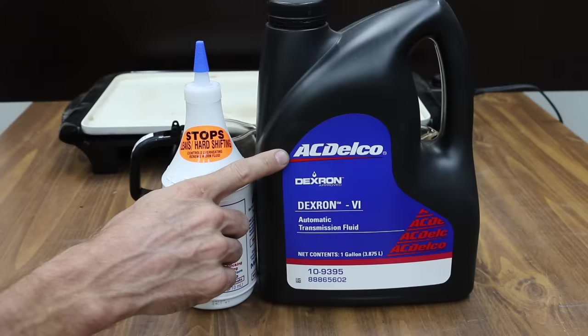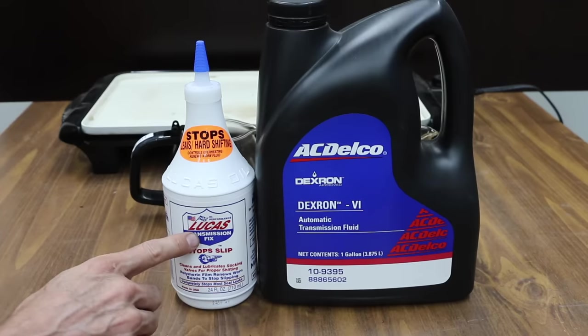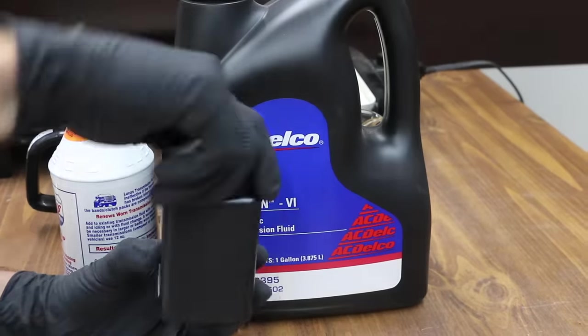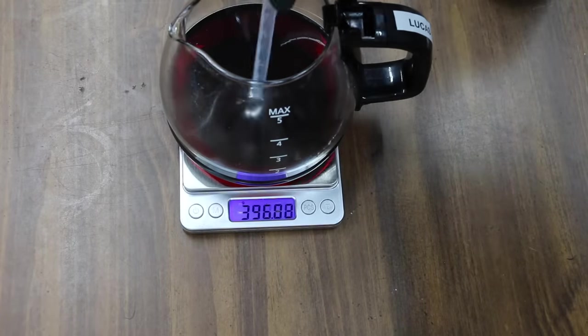I'm not adding any transmission fluid to the Honda — I'm only using this AC Delco Dexron 6 for testing purposes, comparing it against the Lucas Transmission Fix. I'll go ahead and send both the Lucas Transmission Fix and the ATF to an oil testing lab to see how they compare. We'll take a look at the lab test results later in the video.